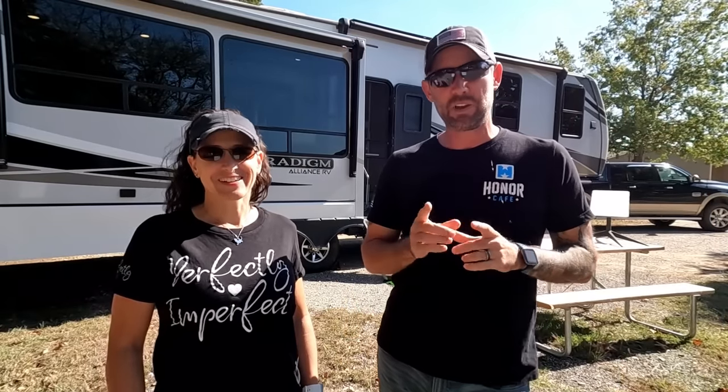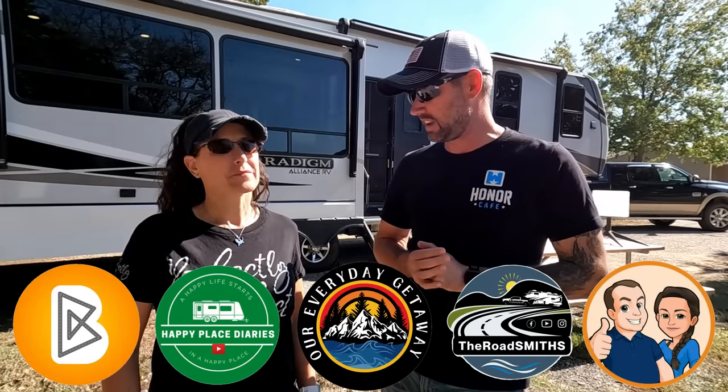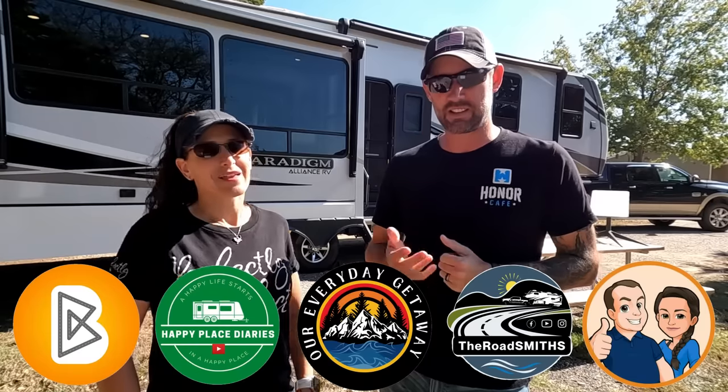We have a special guest — Chris and Katrina from Our Everyday Getaway — joining the collaboration this week. We can't wait to see what they're going to bring to the group. Be sure after you finish watching our video to pop over to all the other channels and see what their take is on today's topic: RV products you don't need to RV.